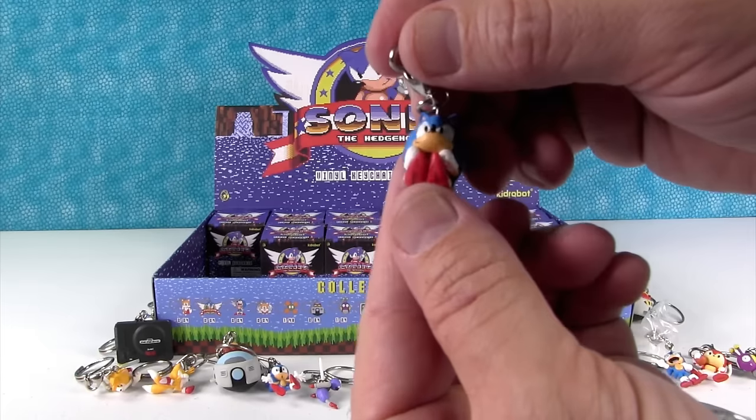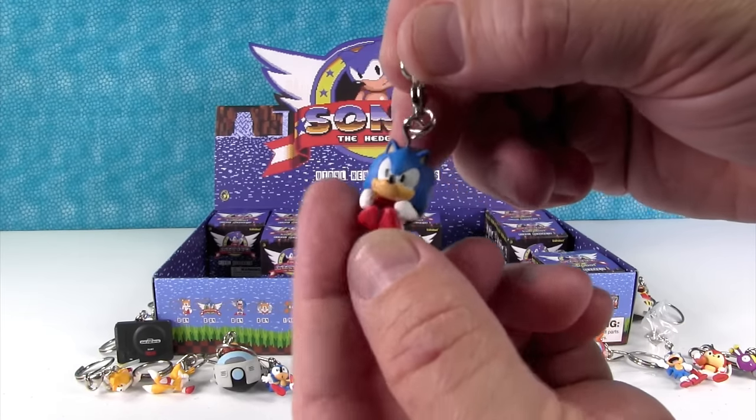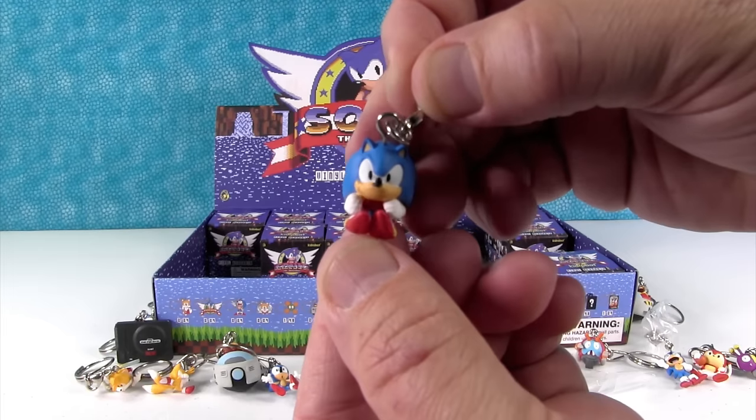Here's Sonic in his little revving up pose. That one's cool. I like that one. Yeah, that's cute.